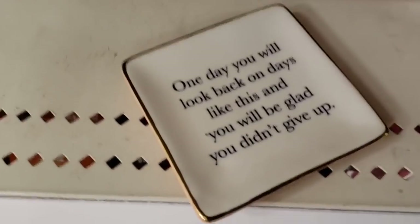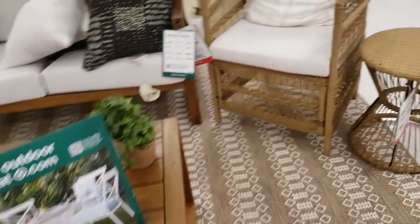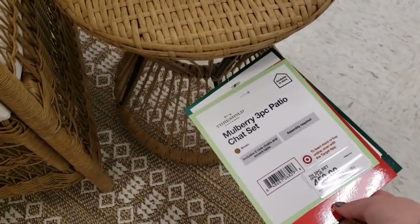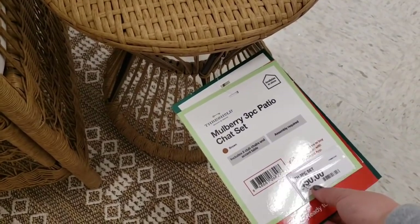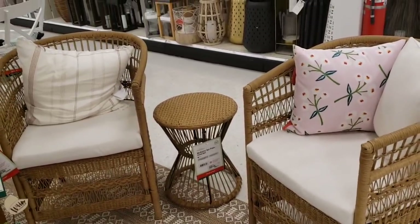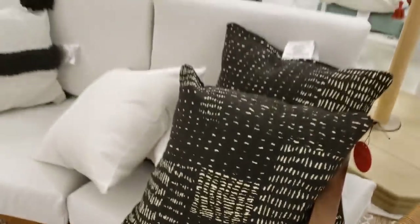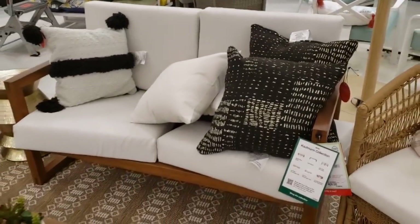They have started to put out some of the patio furniture. This coffee table is $150 for outside — really nice. This little side table — it's actually a three-piece set for $450, sold together. The wooden loveseat is $400 — I'll see you on clearance!